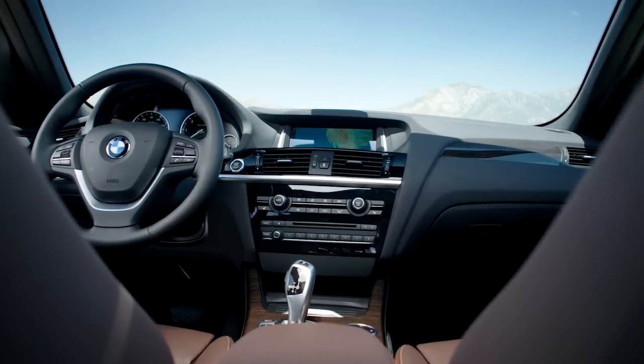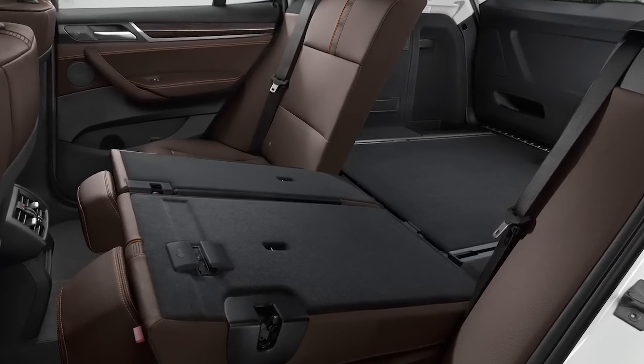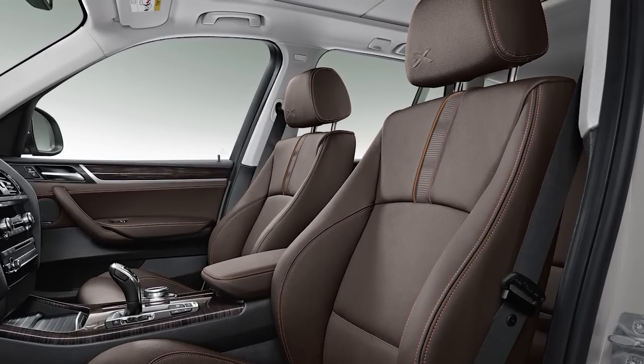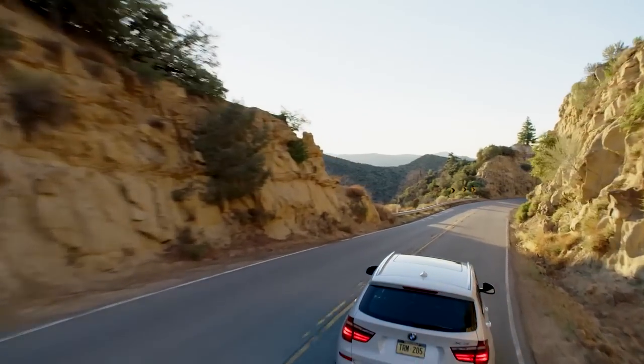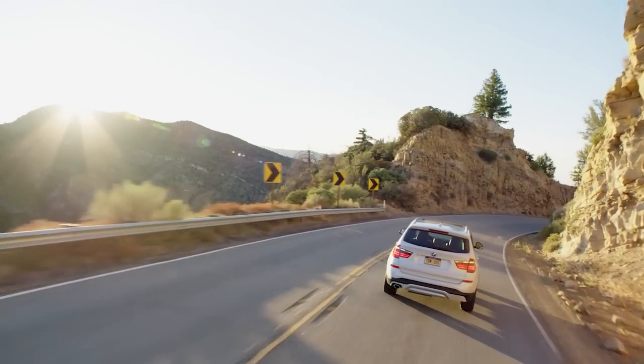There's a lot to like inside the latest X3, like abundant space both in the back seat and cargo area. We'd recommend the sports seats for the firmer cushions and side bolsters. All X3 models feature a power tailgate, power front seats, automatic climate control, and rain-sensing wipers.